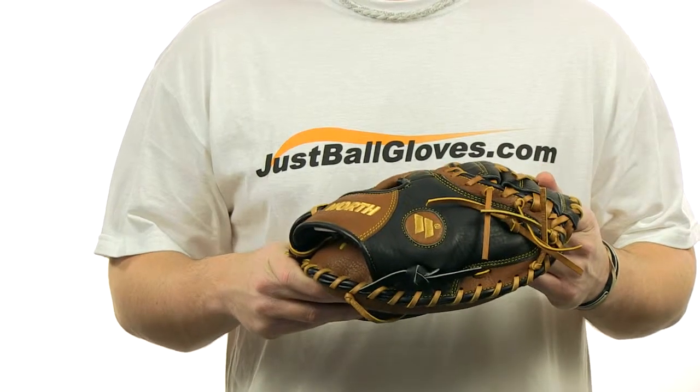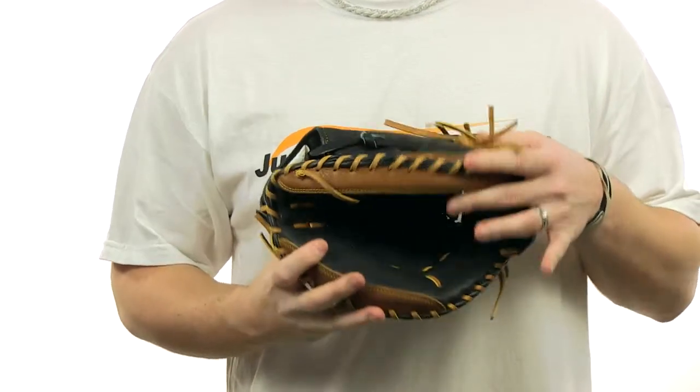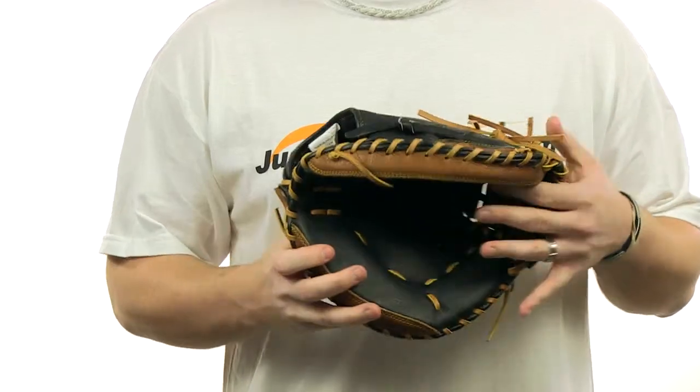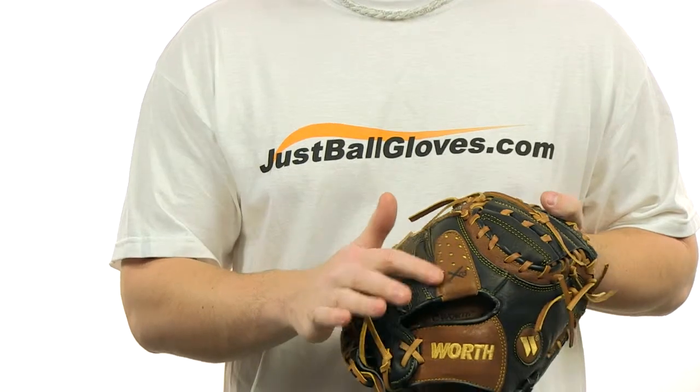This is a 32-inch youth model catcher's mitt with a conventional open back and does feature an easy break-in. It's made of full-grain steer-hide leather shell and does feature a Pour-On XRD palm pad with an XRD finger index pad.